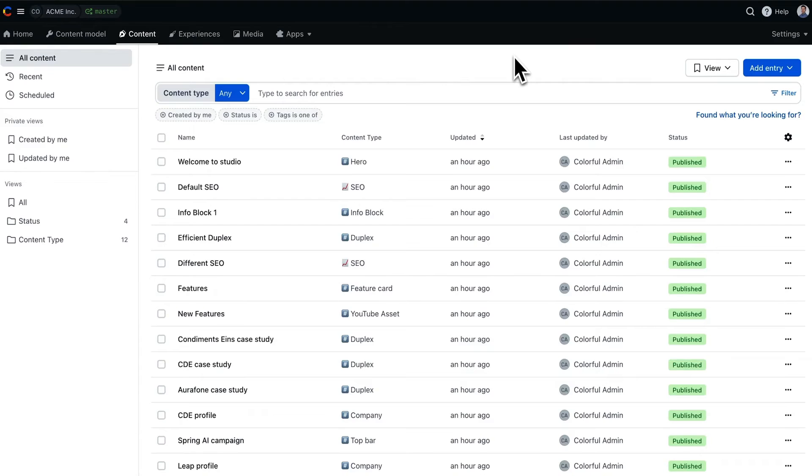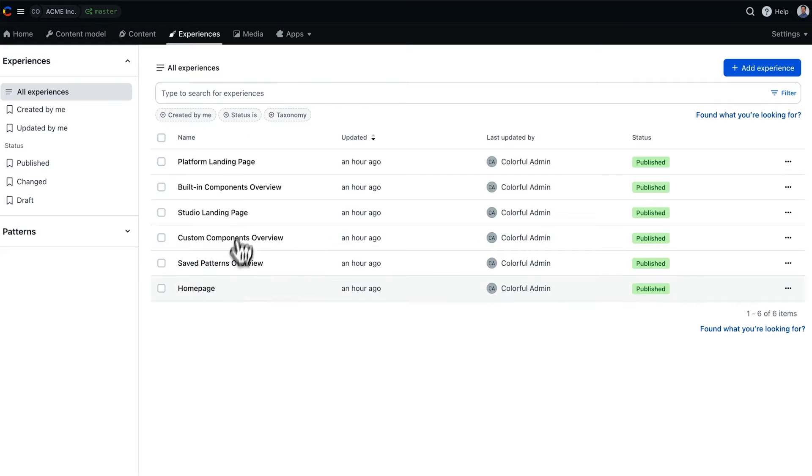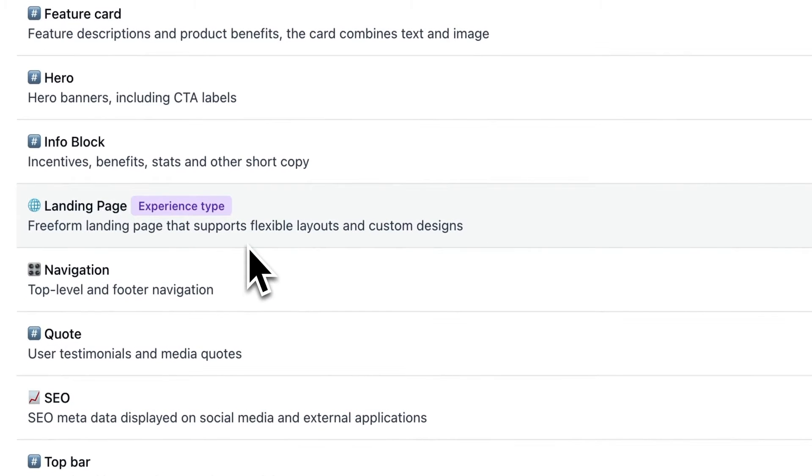As you open the product, you can see that we're introducing a new tab called Experiences, where you'll find all the experiences that you're creating. These are powered by a new content type we've created specifically for experiences. Experience types define your component's properties, definitions, and variables, which can be used in Canvas to build experiences.